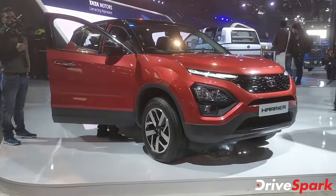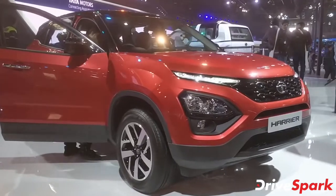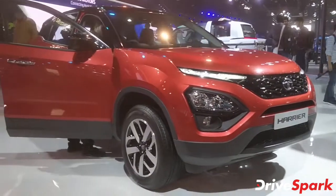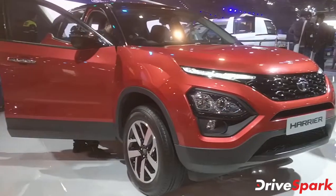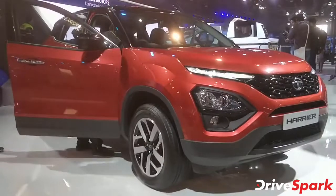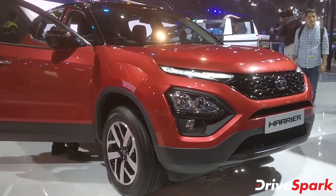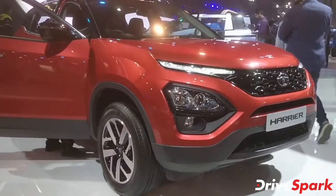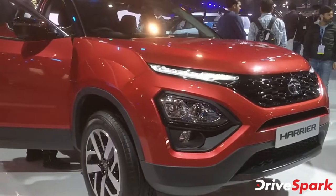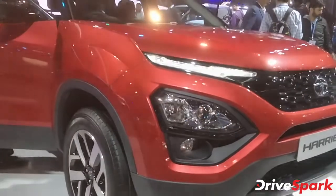Hello and welcome to DriveSpark. This is Stephen Neal and what we have in front of us at the Tata Pavilion at the 2020 Auto Expo is the 2020 Tata Harrier. This is a new decade and a lot of new things have happened in the last few months, including the BS6 regulations that are all set to come up in a couple of months. This is the Tata Harrier that meets the BS6 regulations and it has just been revealed at the 2020 Auto Expo.